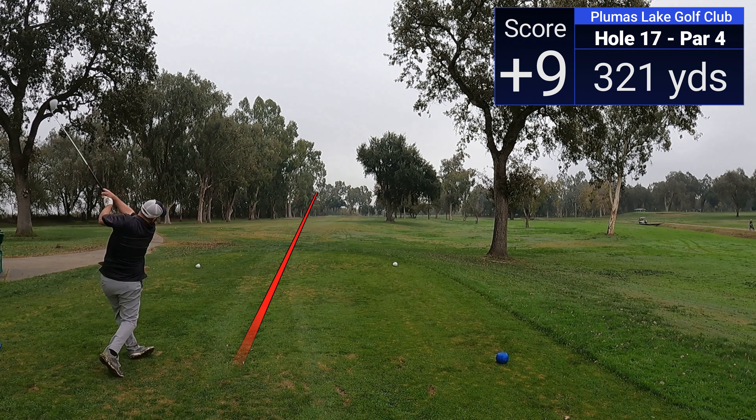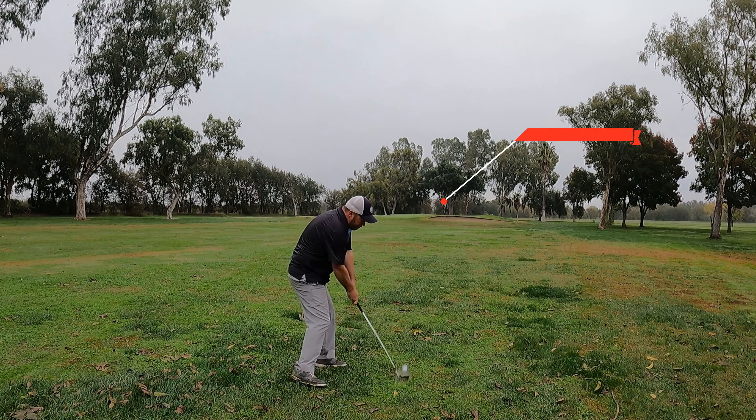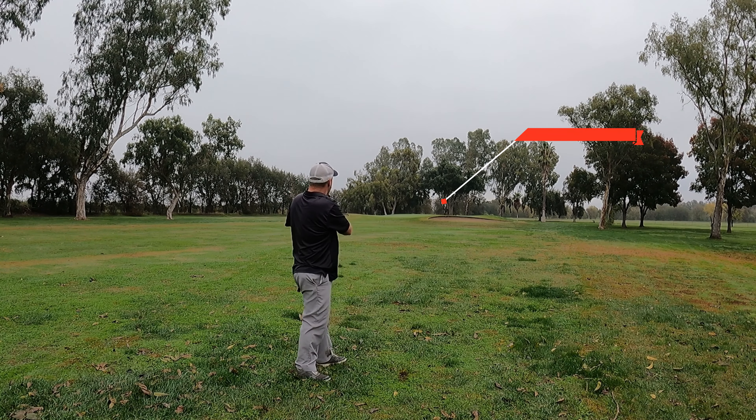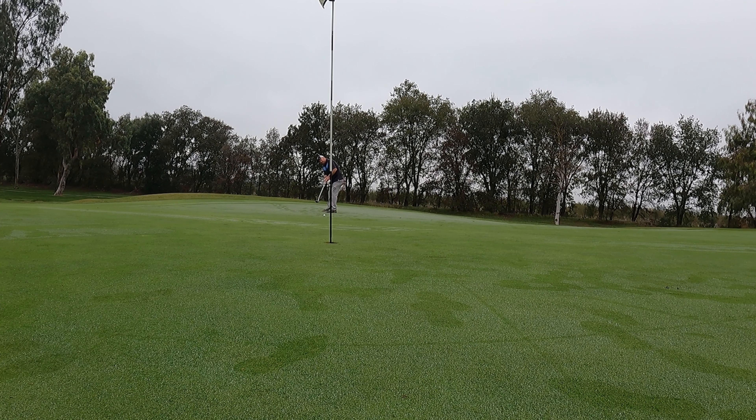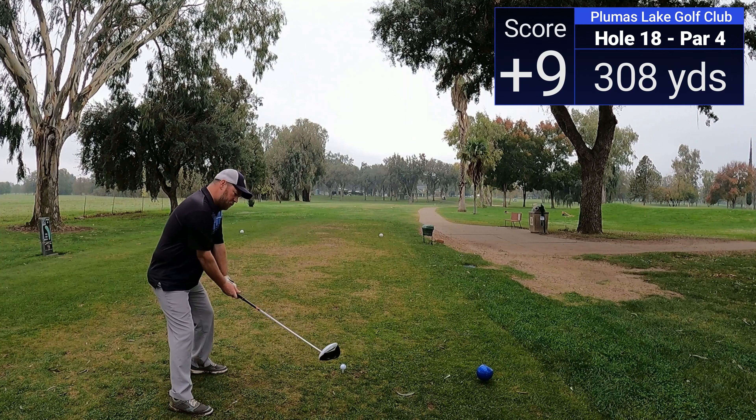Those are round savers right there — that stops the streak of four bogeys in a row. We step up to a fairly short par four and hit a good drive right down the right-hand side. Once again just a wedge left, hit another pulled iron shot but we are on the green. Got a long look at birdie — let's make at least one birdie, we've got two holes left. Still wet greens but we're able to get it to just a couple feet and tap in for par.